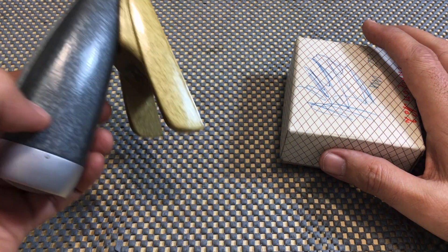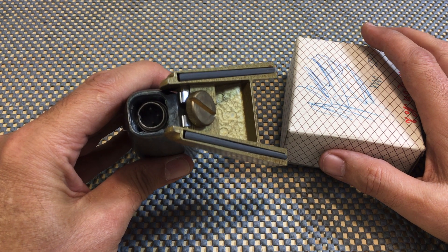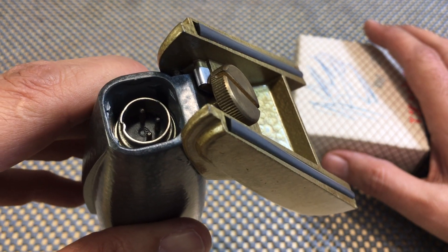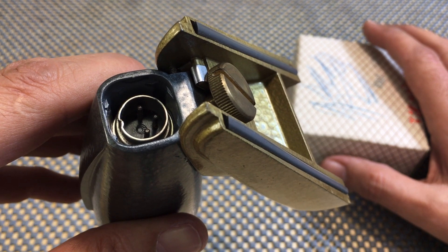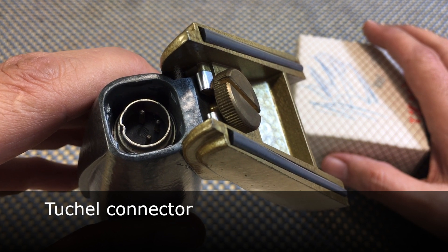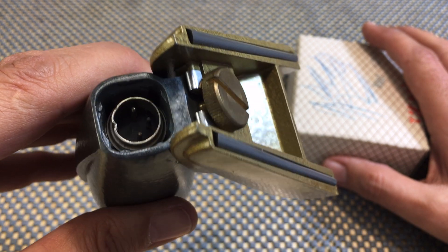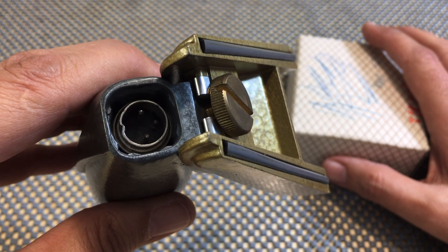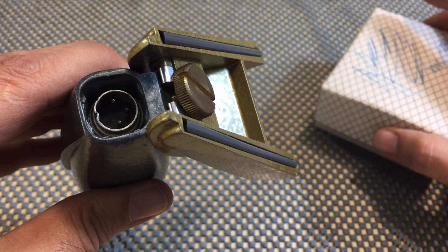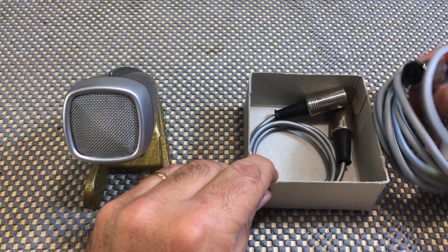Now, the problem is this thing uses a pretty unusual output socket. It's not an XLR, it's not a DIN — it's a Tuchel, I think it's called. I'll put that up on the screen. What it does is it basically provides a source of balanced output from the microphone, and to get that into your recording system, they provided some cables.